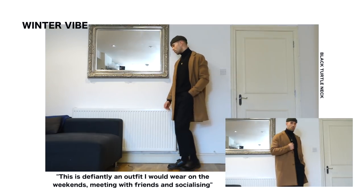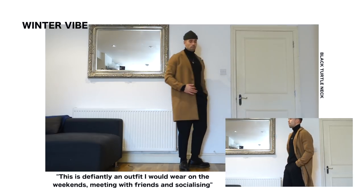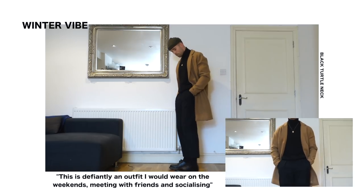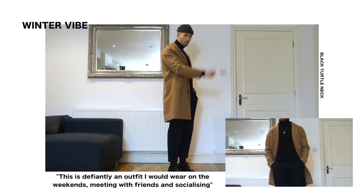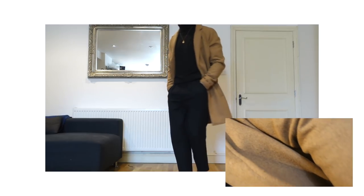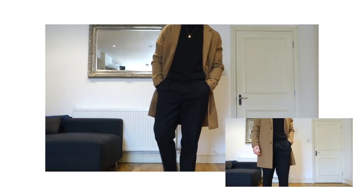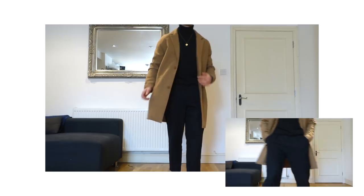First up, I'm styling the plain black turtleneck — this is a bit more of a smart streetwear look, definitely a winter vibe. On top I have a khaki fisherman's beanie, then with the black turtleneck I've got the camel overcoat, black cropped pants, black socks, and black Doc Martens on foot. You'll also see a subtle accessory — I have my gold necklace over the top of the turtleneck. I really love how minimal this outfit is with just a little bit of flashiness from the necklace.